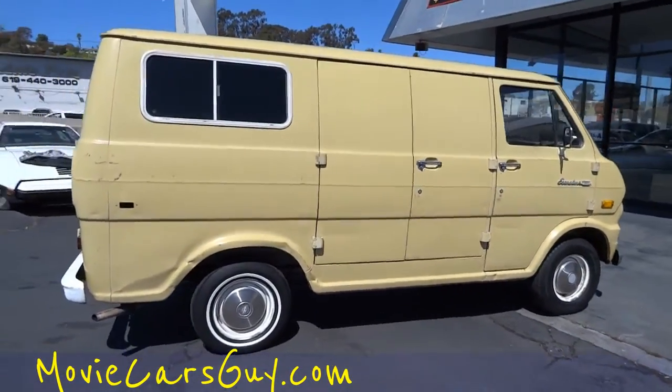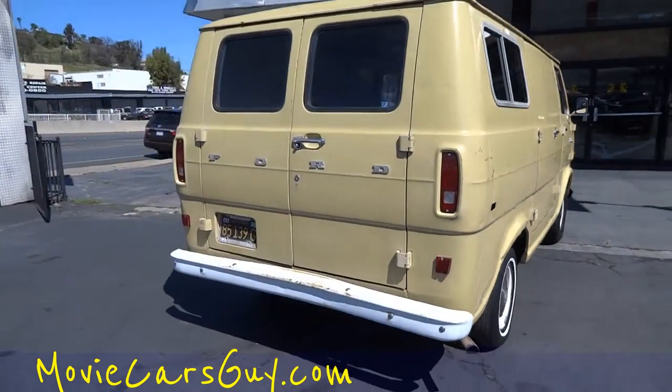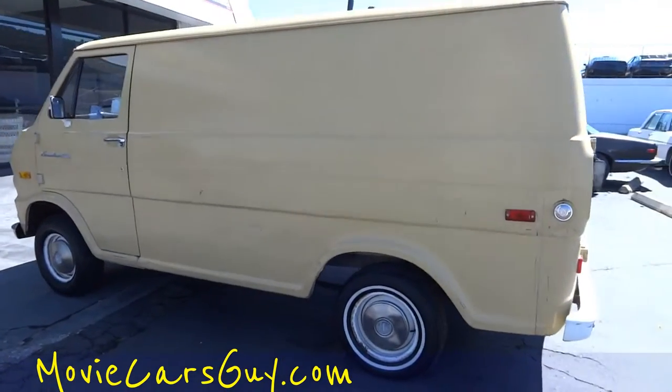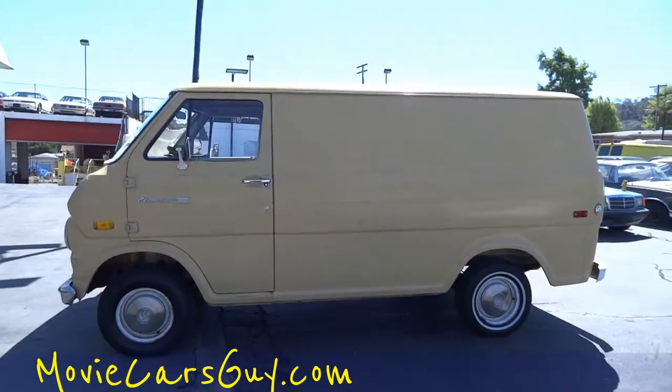Oneownercarguy.com — if you're looking for a car that's got some personality, I got cars, trucks, vans, and all that that have some personality. That's all there is to say about it. Nathan, 406-544-6919. You can also check out oneownercarguy.com.